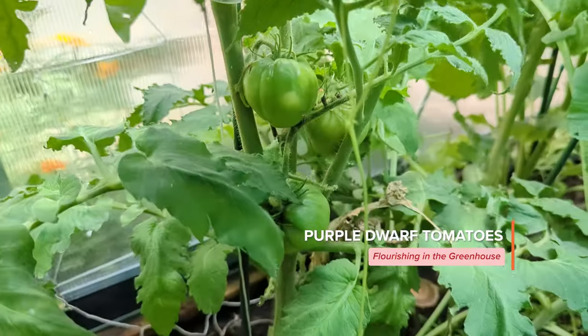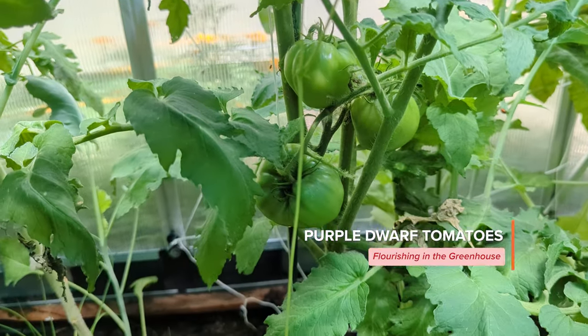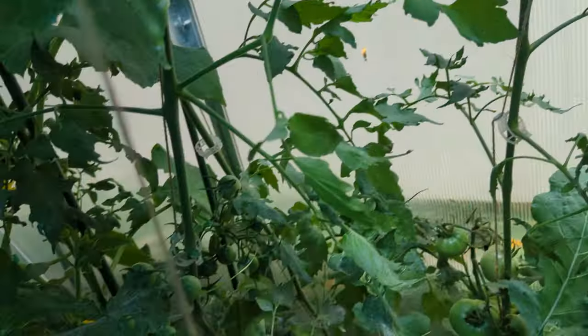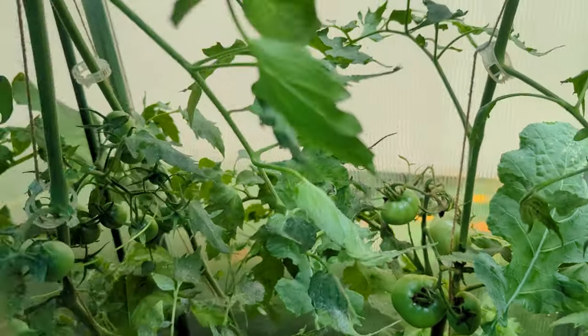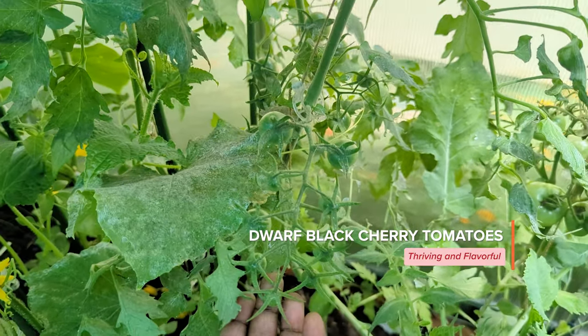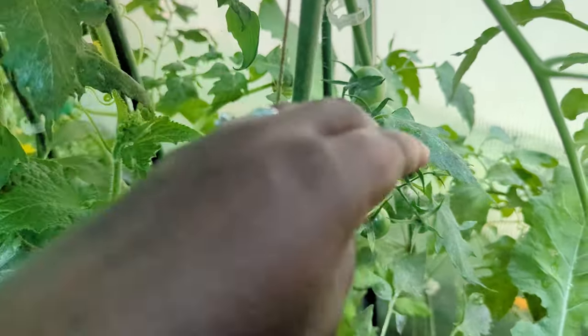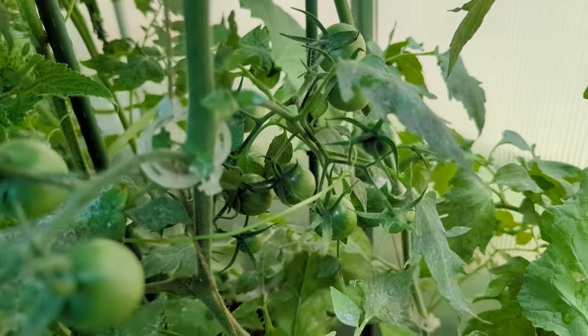That's the purple dwarf. So it looks like everything is going to recover. There's more tomatoes right there, and that right there — that's some more black cherry, this is the dwarf black cherry. And as you can see, there's lots of it.